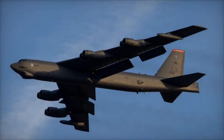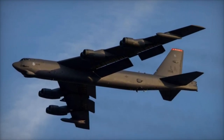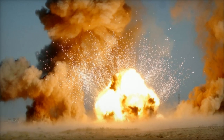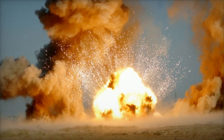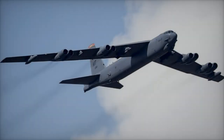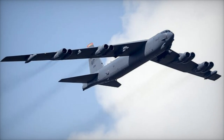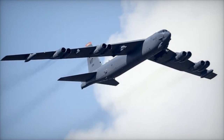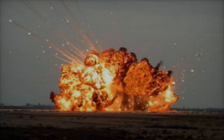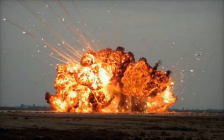A key aspect of the exercise was the use of GBU-38 Joint Direct Attack Munitions (JDAM), precision-guided bombs known for their accuracy and effectiveness. These 500-pound bombs incorporate guidance systems with GPS and inertial navigation, allowing for accurate strikes on both fixed and mobile targets. Their operational range of up to 28 kilometers from high altitude minimizes collateral damage while delivering significant firepower.